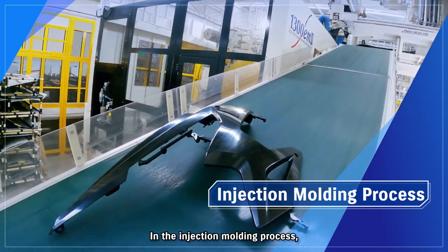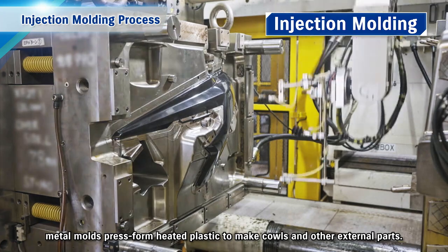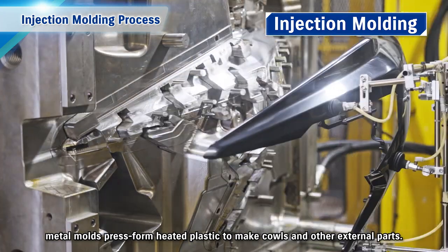In the injection moulding process, metal moulds press form heated plastic to make cowls and other external parts.